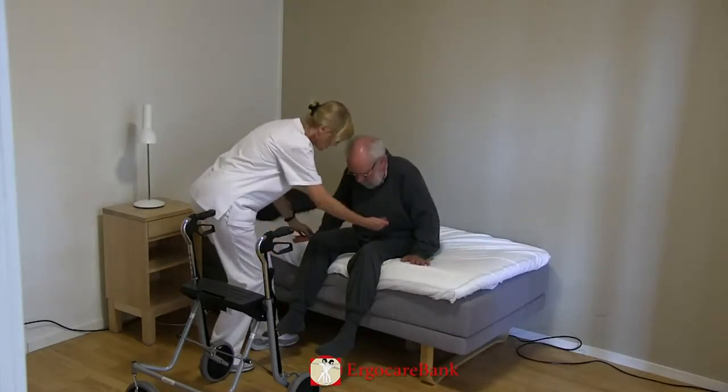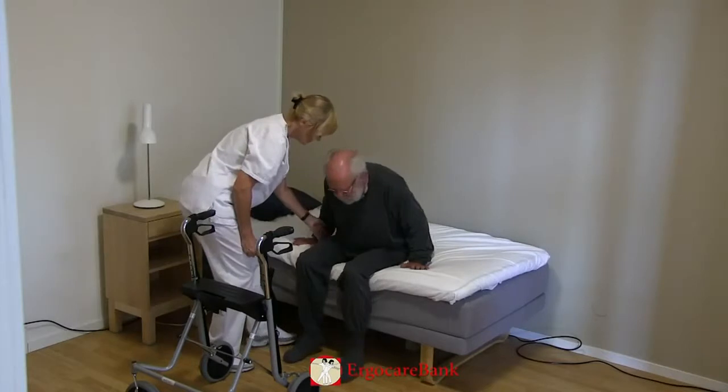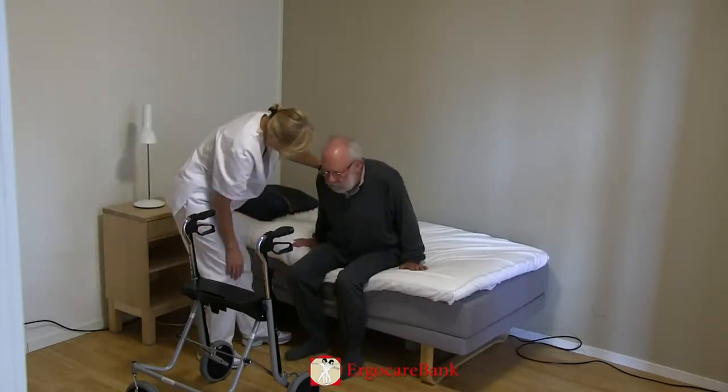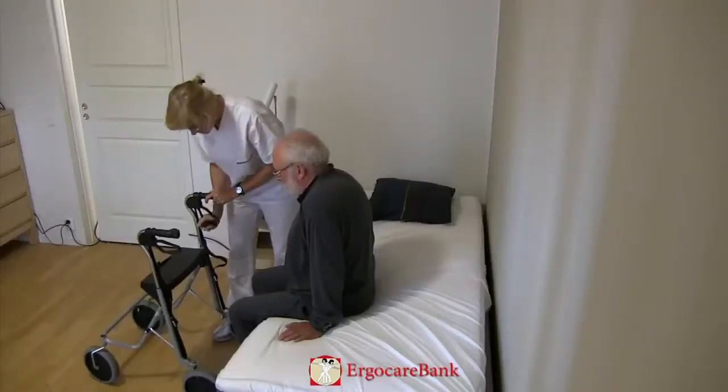He is instructed by the staff member to wriggle himself closer to the side of the bed. The brakes are then locked.